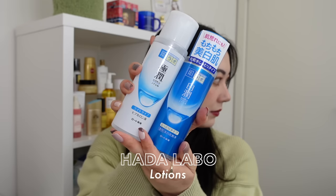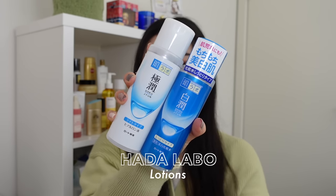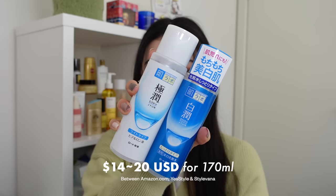Moving on to toners — yes, it is the Hada Labo lotions, their hydrating toners. These sell for between $14 to $20 US depending on the type for 170ml. You knew it was coming.